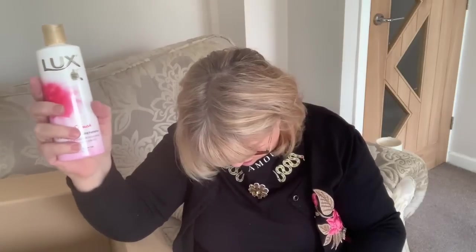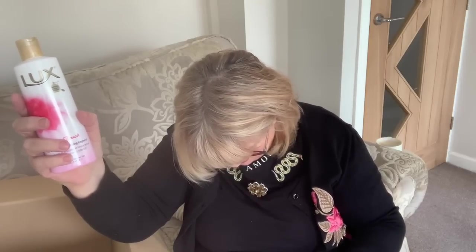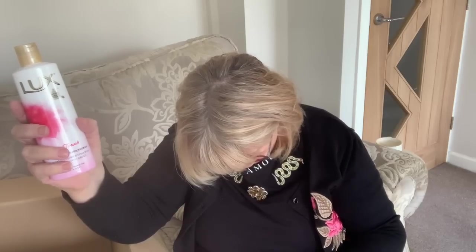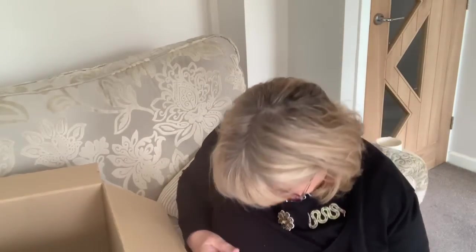I did think it would be bigger than it is, but it's 250 mils — that's the size of it. It's a Lux body shower gel and I bought two of those because they're not very big. They say 'soft touch for long-lasting alluring fragrance' — I'm going to smell alluring!